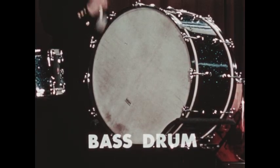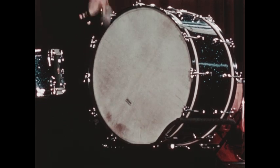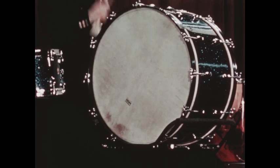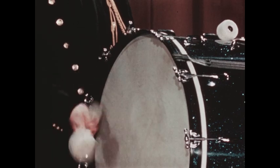This is the bass drum. Even though it's big, it isn't heavy. The drum is just a hoop of wood with a skin stretched across it on both sides. With different kinds of beaters, you can produce different sounds.